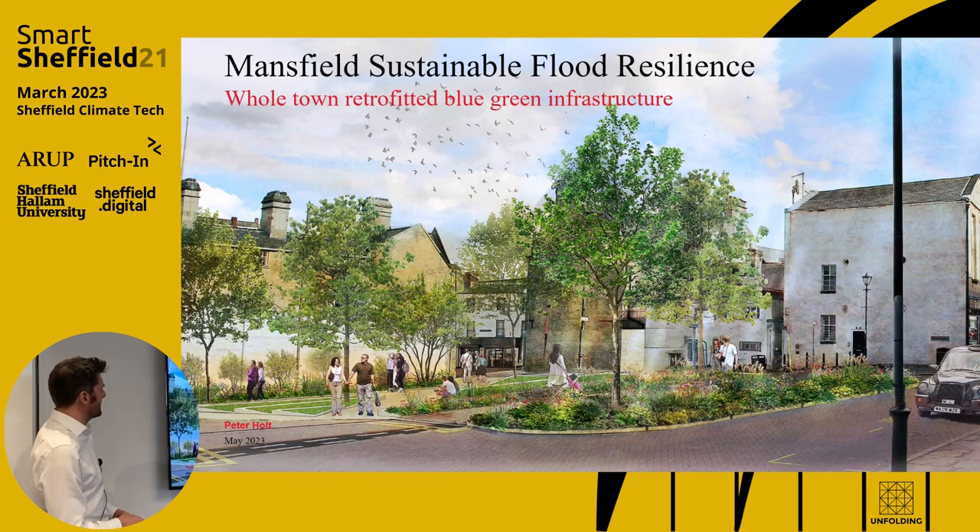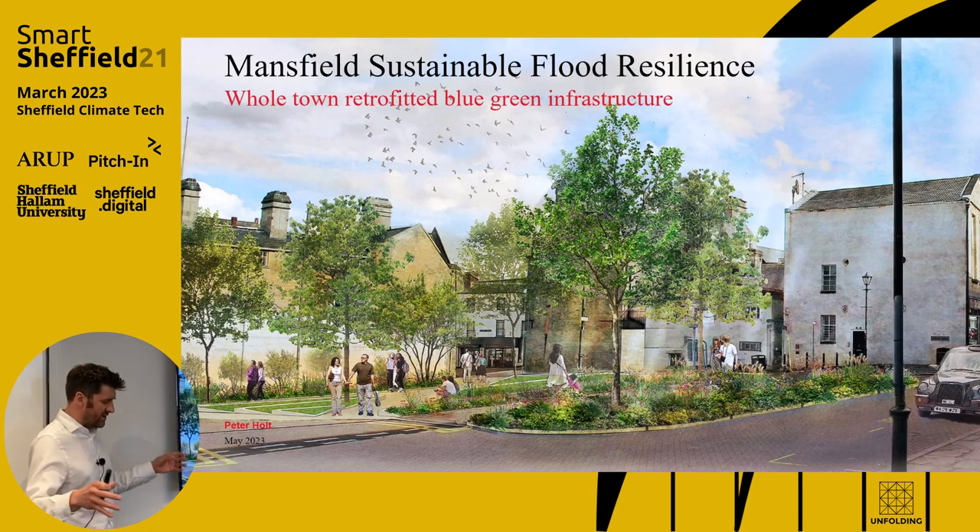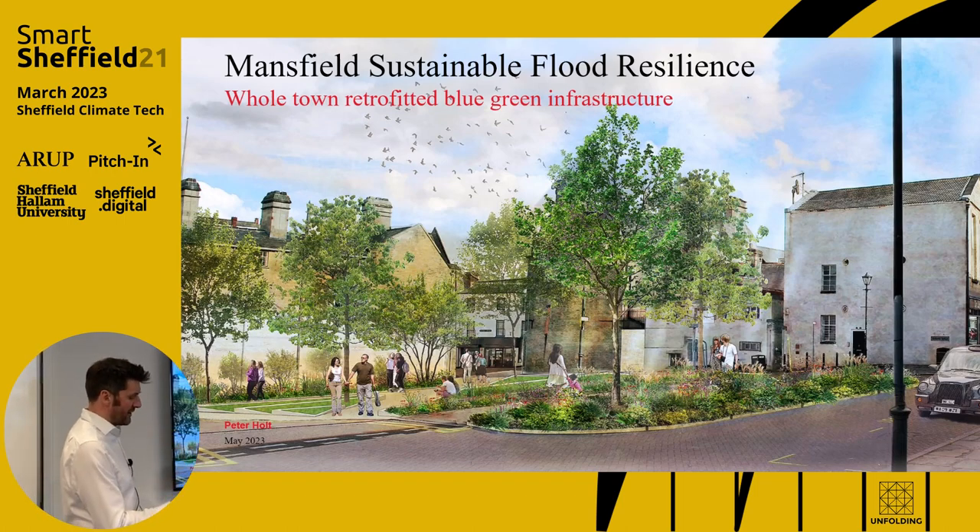I'm talking about Mansfield, where we're doing work for Severn Trent Water, looking at whole town infrastructure — blue-green infrastructure across the whole town.